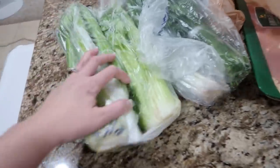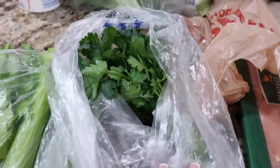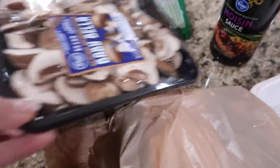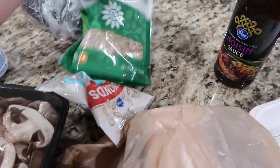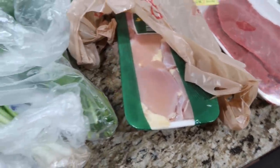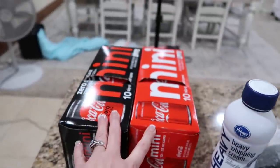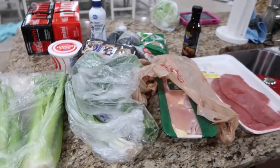My order came in! I got two heads of celery, some green onions, parsley, broccoli, mushrooms, sliced almonds, sunflower seeds, avocados, a cabbage, some flank steak, and some chicken thighs. Oh, and hoisin sauce, sour cream, my drug of choice, and heavy whipping cream. I've got to get all this in the fridge.